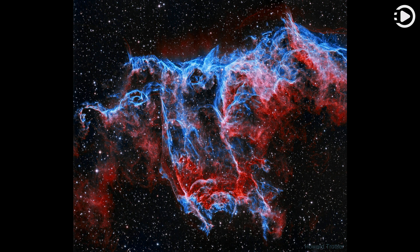Do you see the bat? It haunts this cosmic close-up of the Eastern Veil Nebula. The Veil Nebula itself is a large supernova remnant — the expanding debris cloud from the death explosion of a massive star.